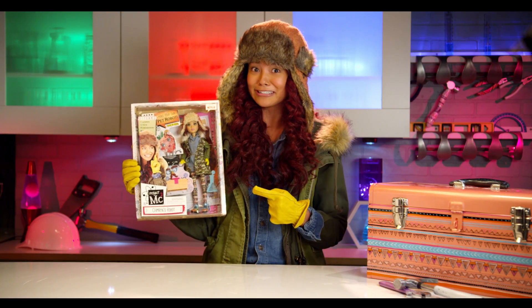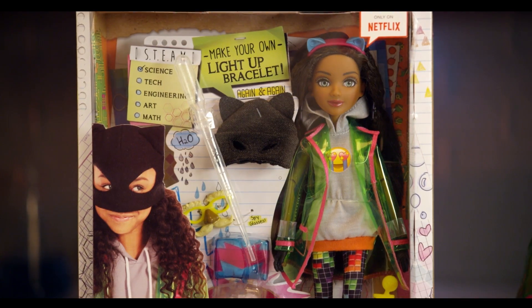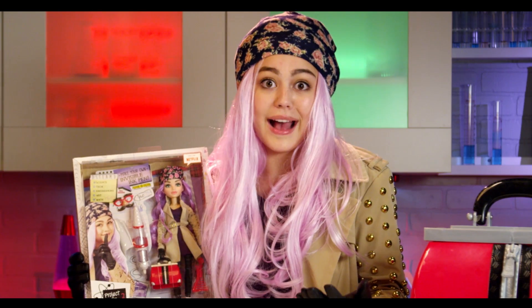This doll actually looks just like me, matching with her clothes. It looks just like me with the same outfit. This doll looks exactly like the clothes I actually wear.